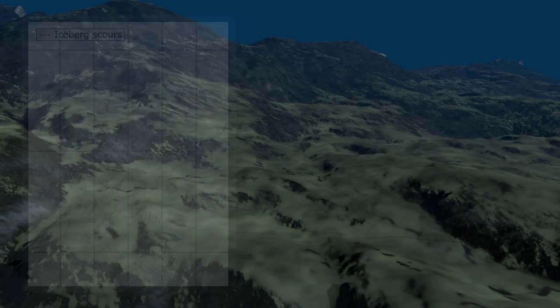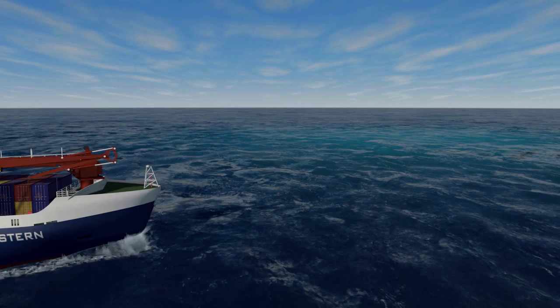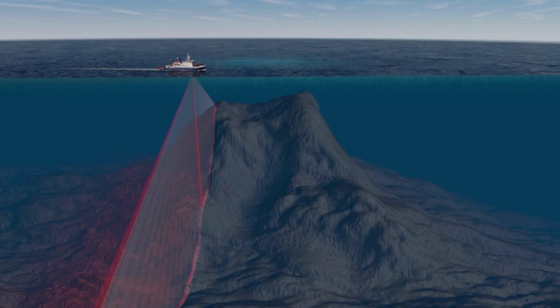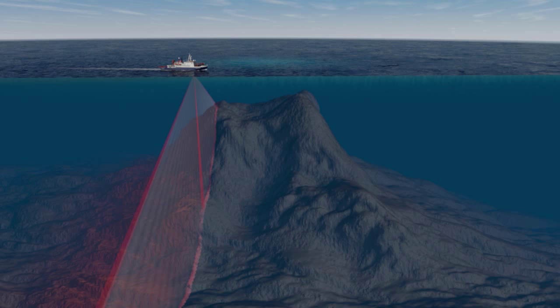Months later, Polarstern is on its way back to Bremerhaven. She's passing by Ampere seamount, where manganese crusts have been discovered. This area will be explored in detail with the new Hydrosweep version. In order to investigate the seafloor characteristics, the backscratter function with 10,000 measurements per ping is a very useful feature.